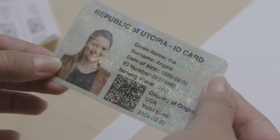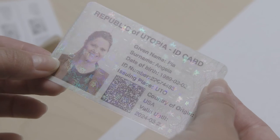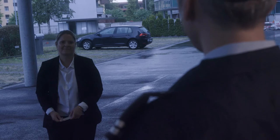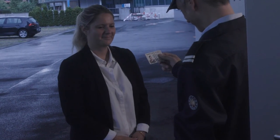A VDS secured Kinegram EasyCard offers two options for rapid verification. While the barcode can be authenticated with a customized app, the Kinegram protecting the holder's photograph is easily verified with the naked eye.